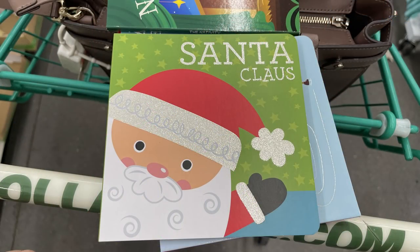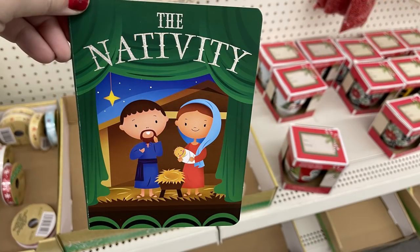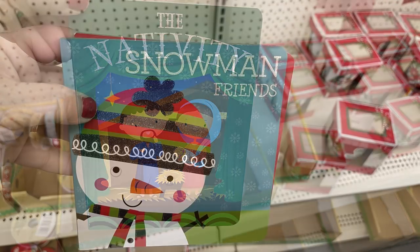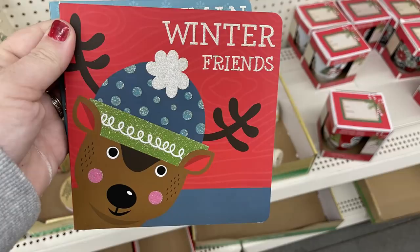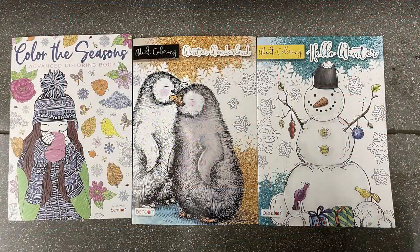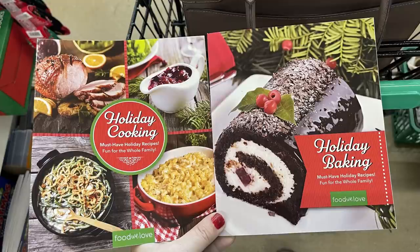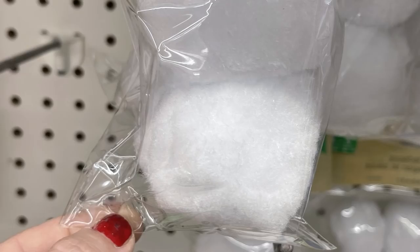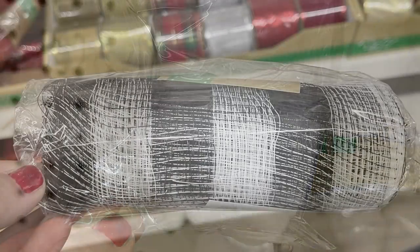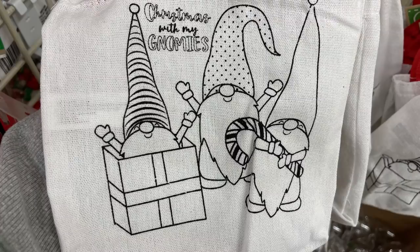They had The Reindeer Play, The Nativity, Snowman Friends, and another one with a reindeer called Winter Friends. They also had new coloring books called Coloring with the Seasons, and some holiday baking and cooking cookbooks with a lot of really nice recipes. I was excited to find these extra large pom-pom snowballs — three different sizes you can buy.